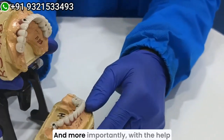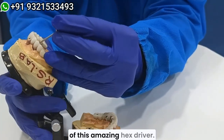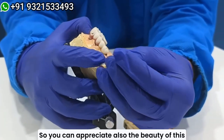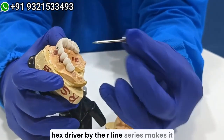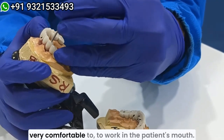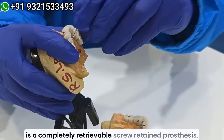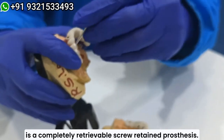And more importantly, with the help of this amazing hex driver — you can appreciate the beauty of this hex driver by the R-Line series — it makes it very comfortable to work in the patient's mouth. Here you can see this is a completely retrievable screw-retained prosthesis.